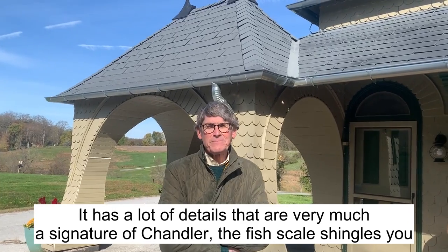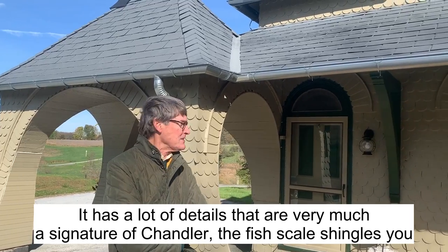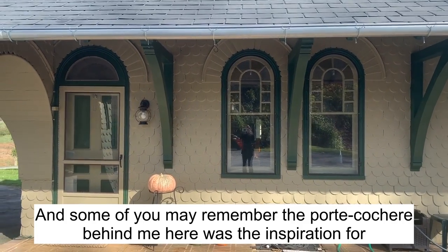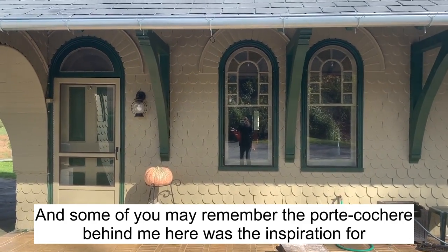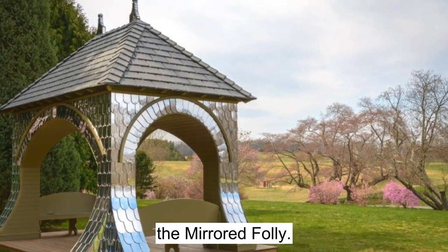It has a lot of details that are very much signature of Chandler — these fish scale shingles you see behind us. And some of you may remember the port cochere behind me here was the inspiration for the mirrored folly.